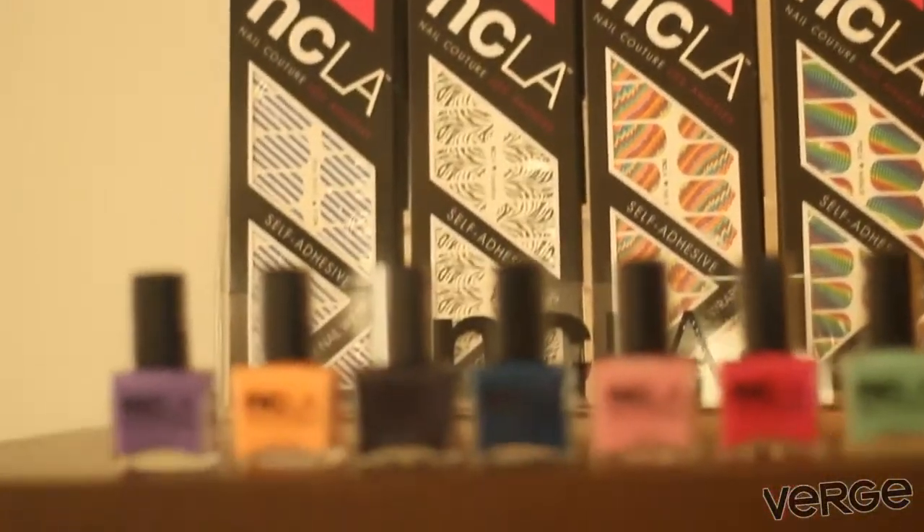Who is NCLA for? What kind of girl? I think NCLA is for a young, sophisticated woman that's into fashion and that loves fashion as much as we do.